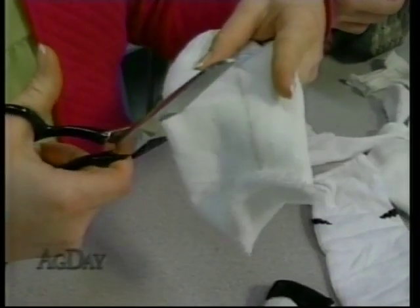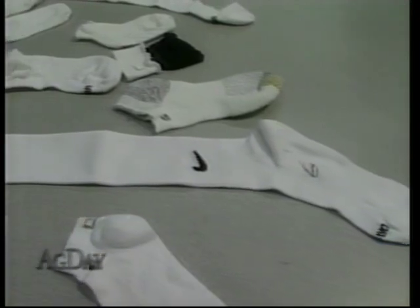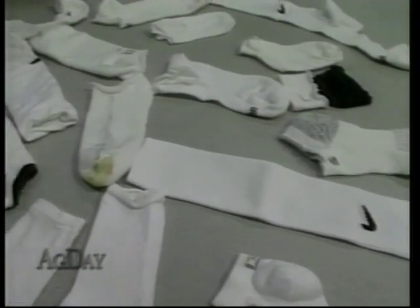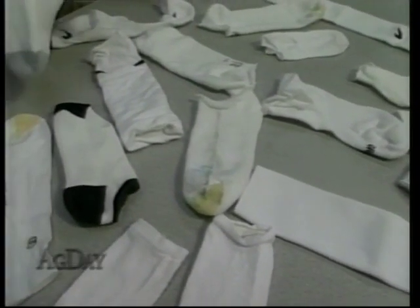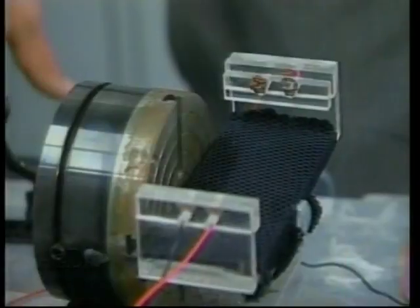The team also discovered price doesn't always matter. One interesting thing that we found was that as the price increased, there wasn't necessarily a better sock. MU students say the value-packed socks can be just as good as the $12 pair. But the benefits of this research go beyond helping athletes avoid blisters.